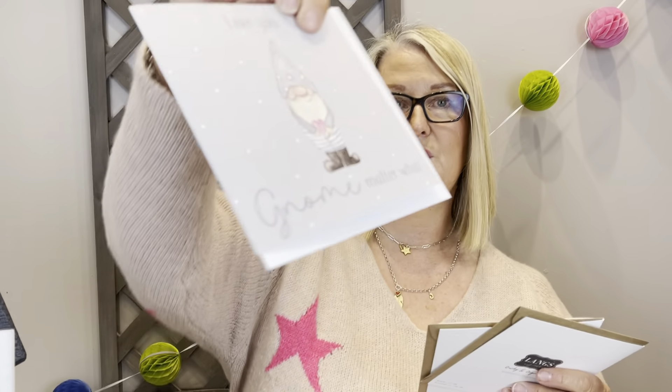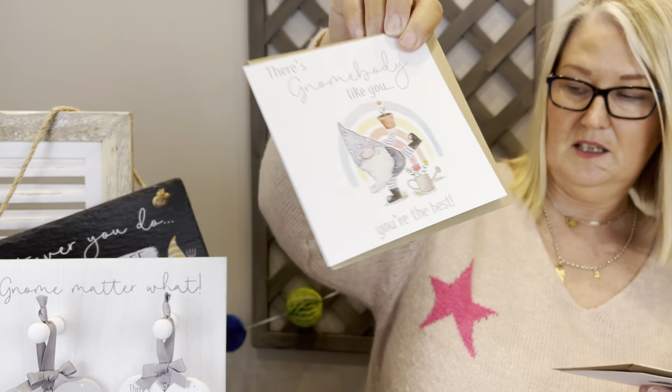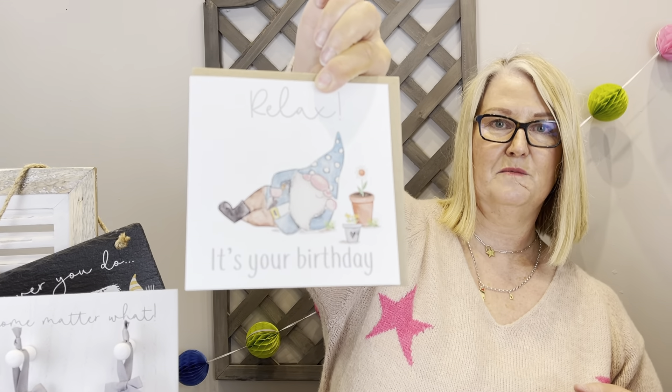To finish up the collection, we've got three cards: 'Love You No Matter What', 'There's Nobody Like You, You're the Best', and 'Relax, It's Your Birthday' — a nice chilled-out gnome on that one. This is our Gnome and About collection and it's all available for pre-order. Thanks for watching, guys — take care, bye!